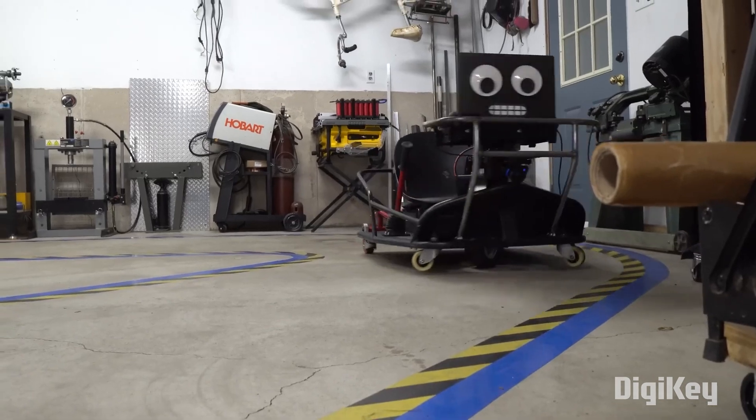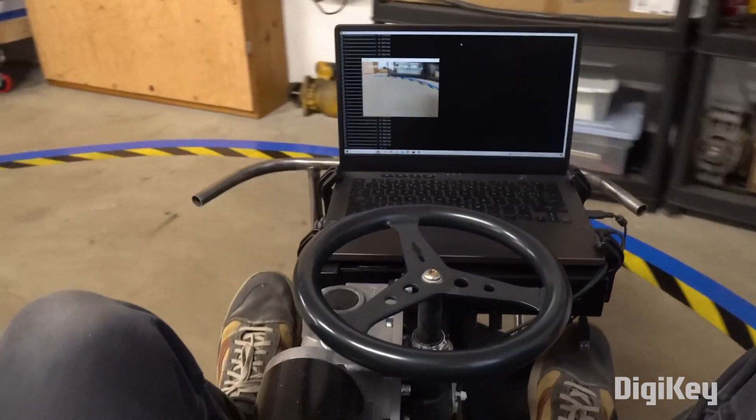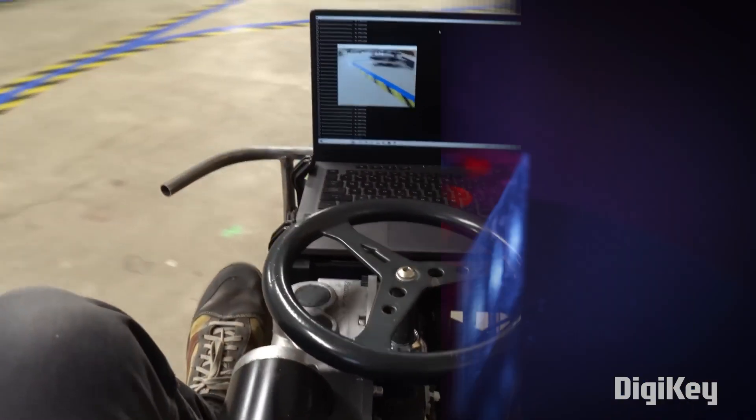It's a cool project, and in both of his videos he goes into a ton of depth about how this driving model works. Check it out if you want to dive into this kind of project.